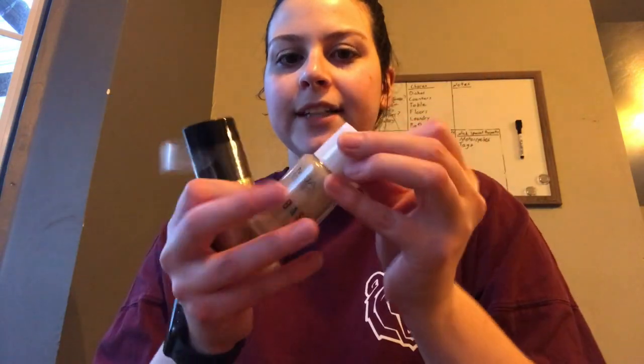I actually have two foundations to choose from that I haven't tried, but I think I'll use this one. This is the Max Factor Facefinity All Day Flawless Flex Foundation — a 3-in-1 primer, concealer, and foundation with SPF 20, in shade 32 Light Beige.